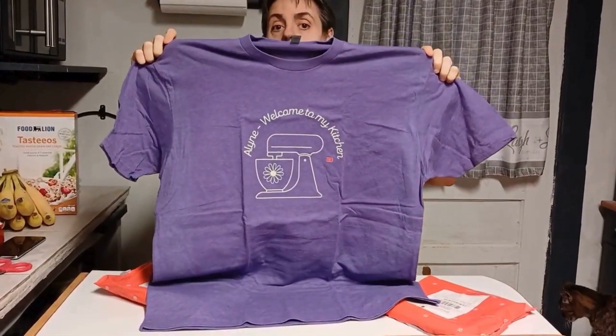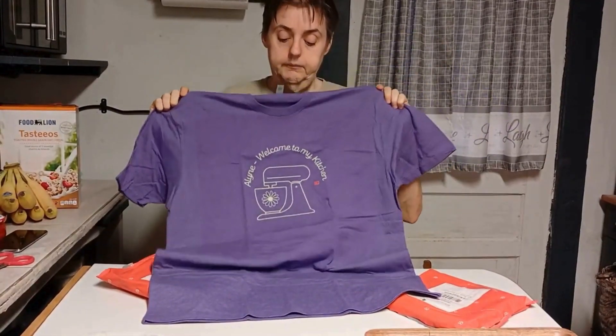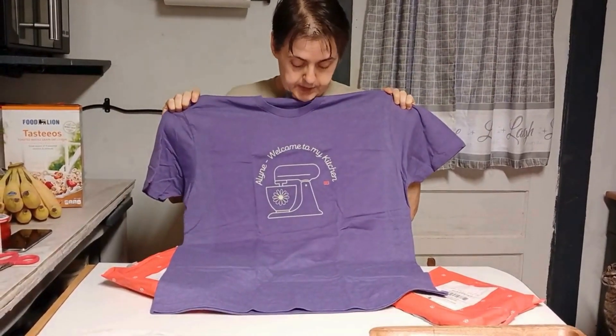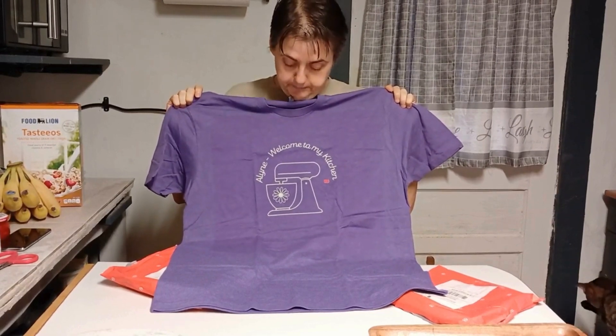This is a 2X. I bought them so Piggy and I both can wear them. But this is my Allie Welcome to My Kitchen shirt. This is on the purple. They are on sale on Bonfire. I have several options — depending on which style of shirt you choose.